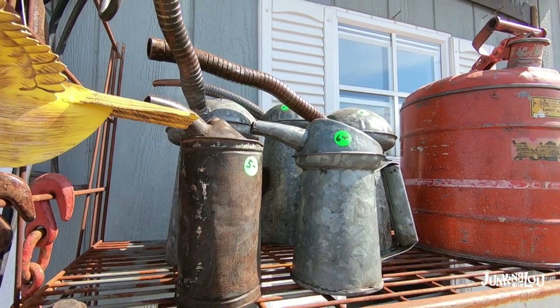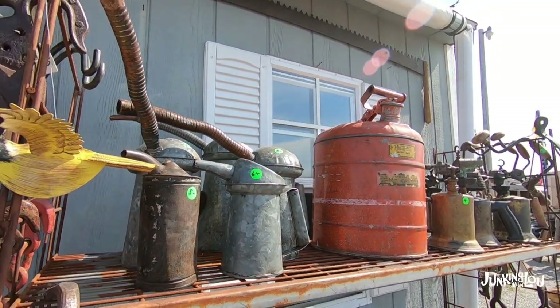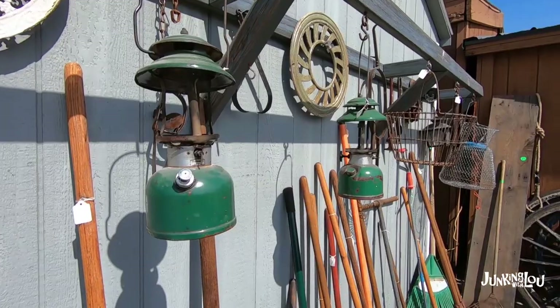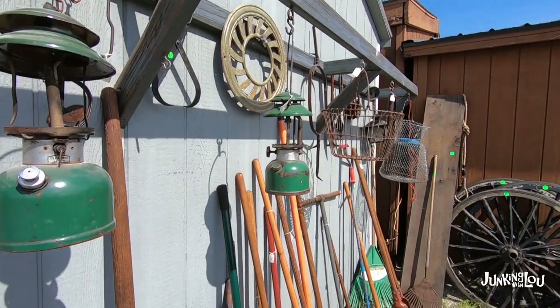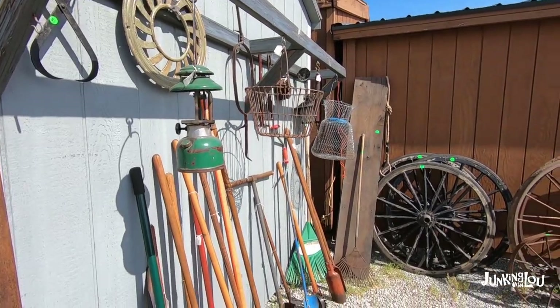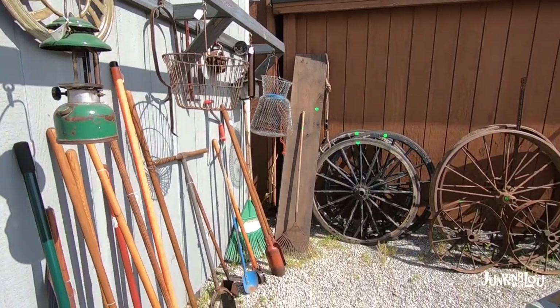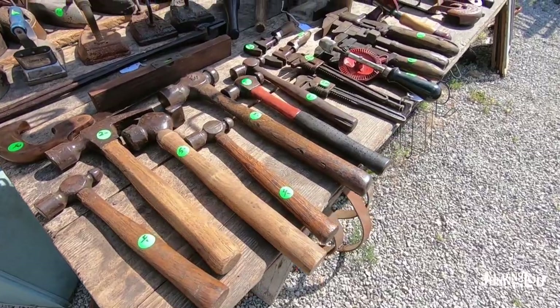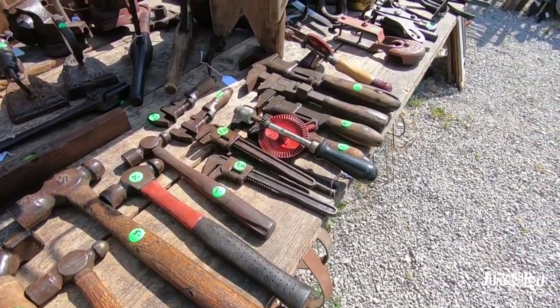Lots more tools, oil and gas type items, pulleys from the barns, garden tools. Here's some buggy wheels and farm wheels — those are the real McCoy. You can tell by all the wear on them that they are real, not a reproduction. We actually have one of those in our backyard.